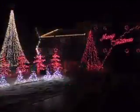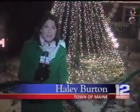Songs include Music Box Dancer, Frosty the Snowman, and Hot Chocolate. Cars line up just to see this display, and it's gotten bigger and better each year. This tree behind me has 10,000 lights alone.